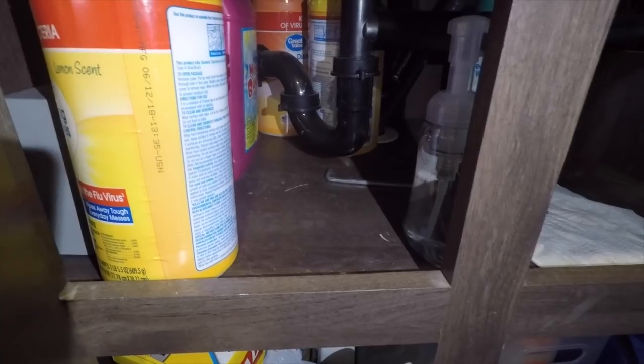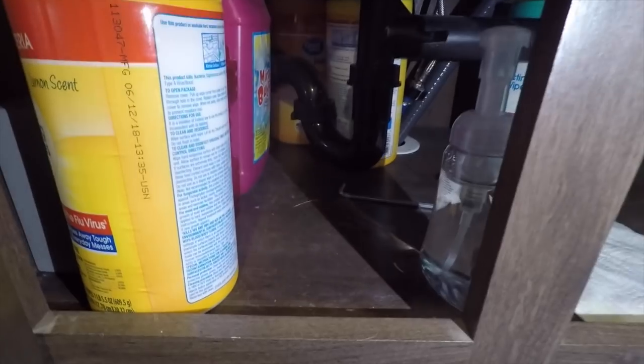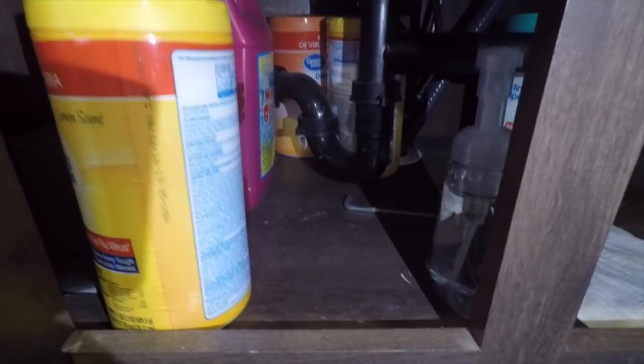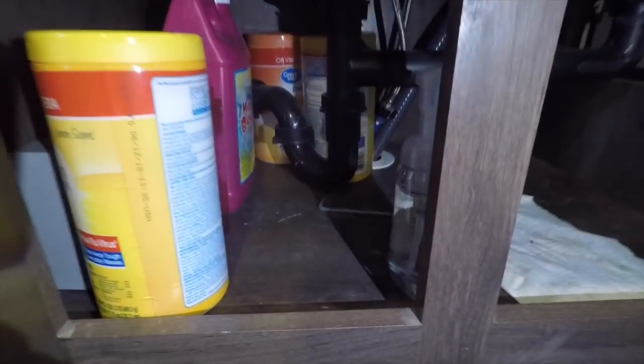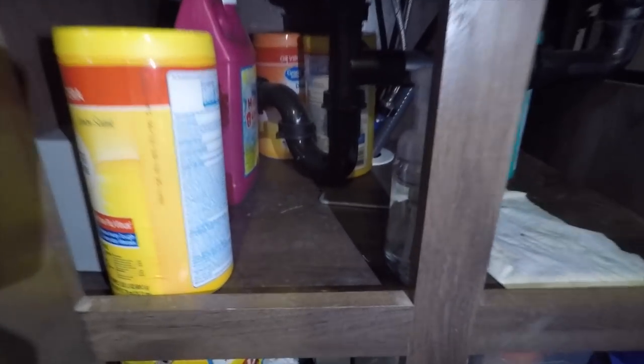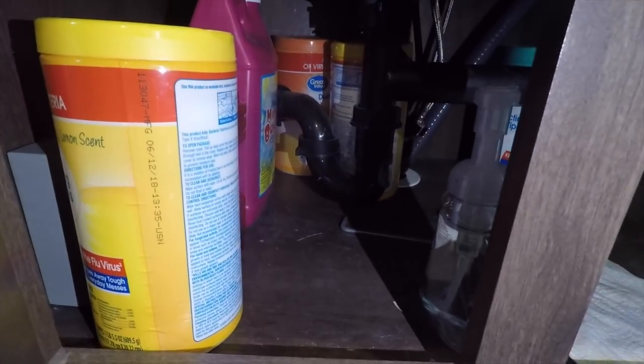These are actually very easy to take apart. A lot of people's first instinct is to pour chemicals down a drain, but you can see here that there's these little hand-twist-on deals. If you're having a problem with your RV — any of your sinks, your bathroom sink or your kitchen sink draining slowly — just take that apart. Maybe take some vomit medication before you do; it's usually pretty nasty. No need to pour Drano or anything harsh down the drain.